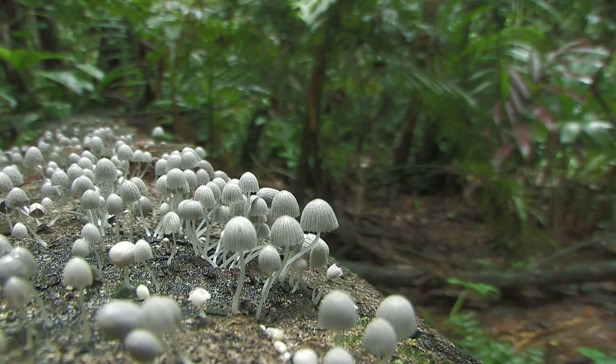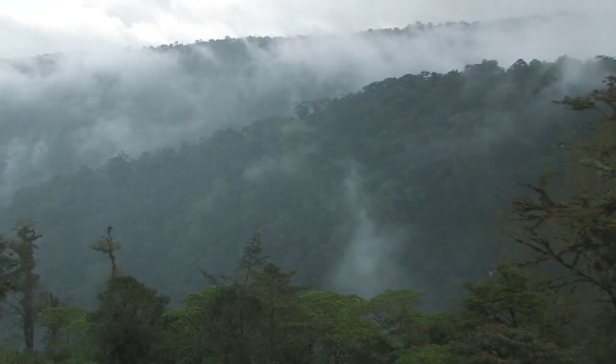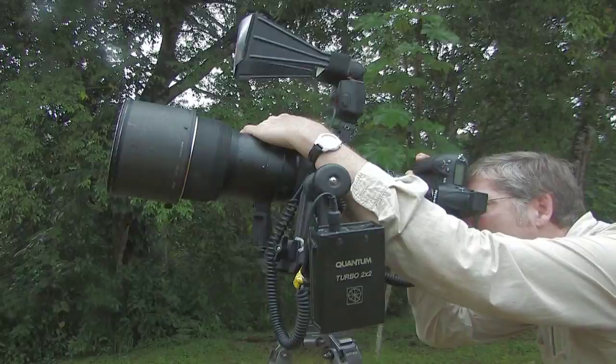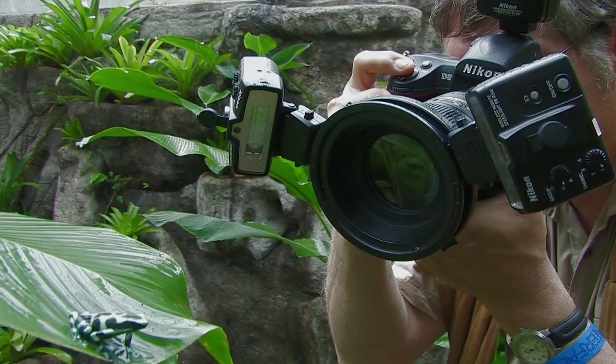Mist-shrouded mountains, jungle rivers and mighty rainforests are filled with dynamic, colorful and approachable photo subjects. The varied locations and subjects offer photographers limitless chances to use telephoto lenses, wide angle views and lots of opportunities for macro photography.